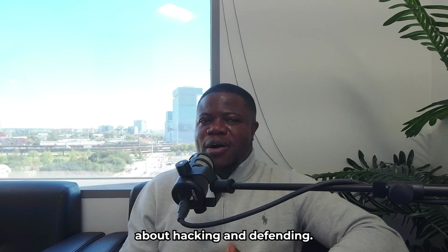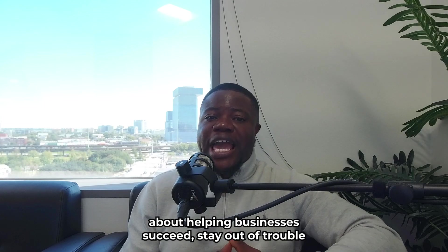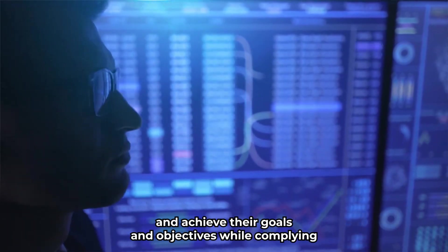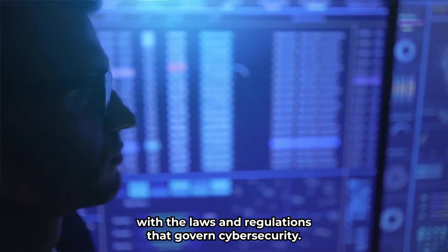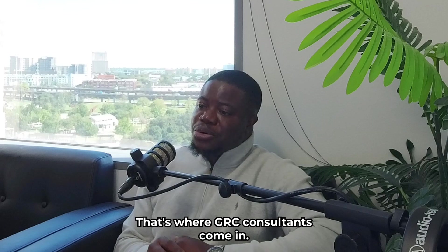Most people think that cybersecurity is only about hacking and defending, but what you may not know is that it's also about helping businesses succeed, stay out of trouble, and achieve their goals and objectives while complying with the laws and regulations that govern cybersecurity. That's where GRC Consultants come in.